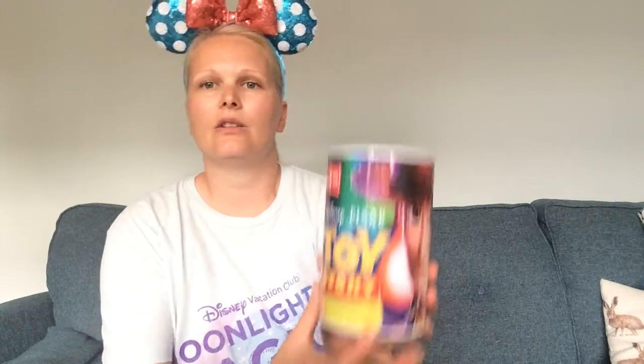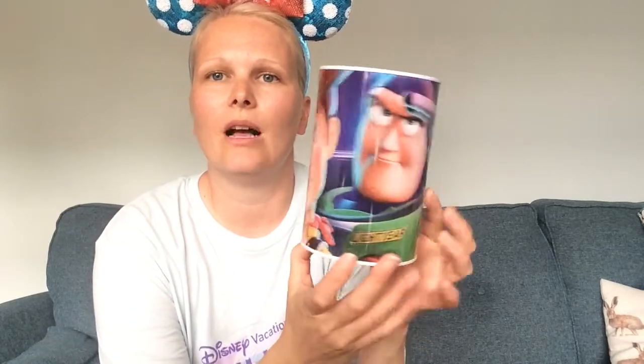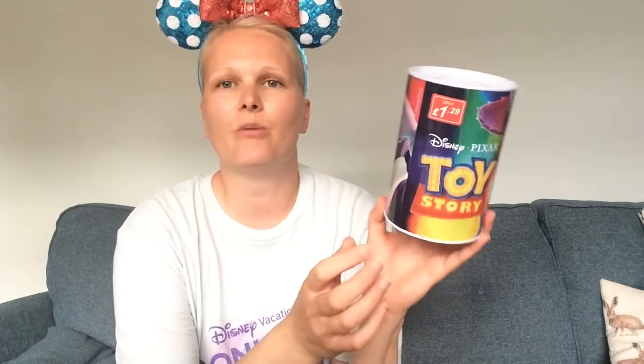The first thing is this Toy Story money tin. I just thought this was really cool because I find it hard to get decent money tins, and this one was £1.29 from Pound Stretcher. It's really nice — love the graphics on it. Big Toy Story fan. It's a really good size and perfect for £1.29 from Pound Stretcher — absolute bargain.